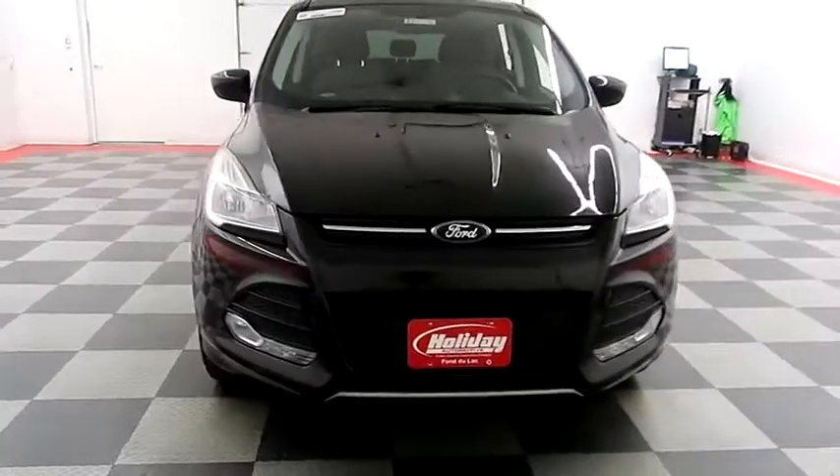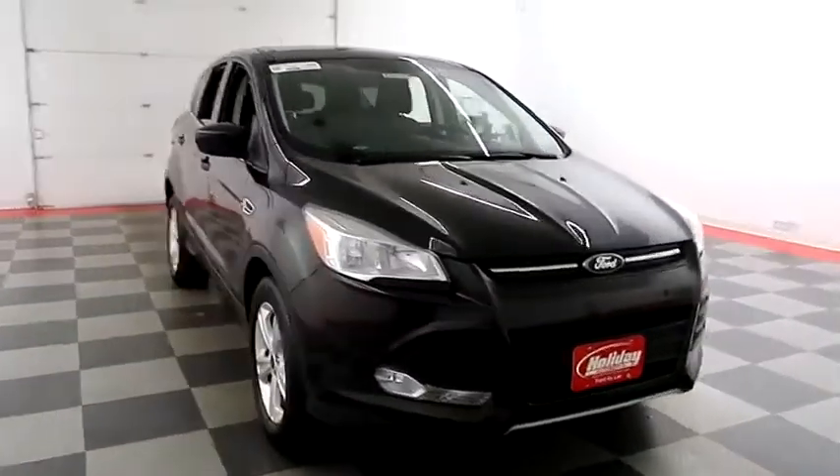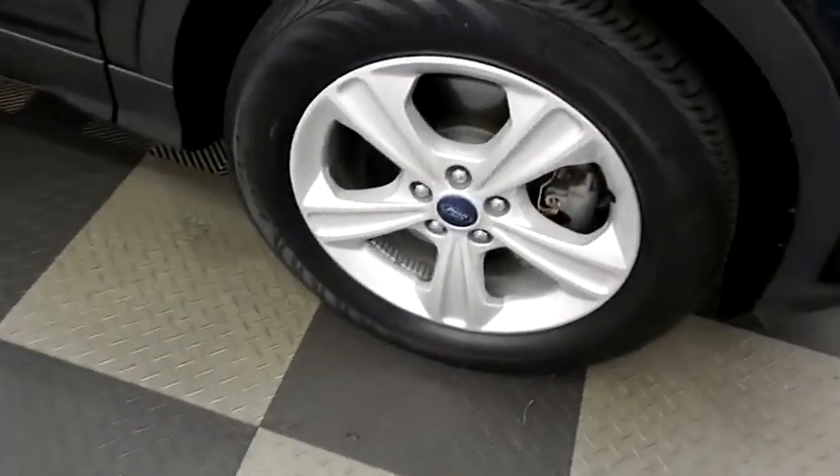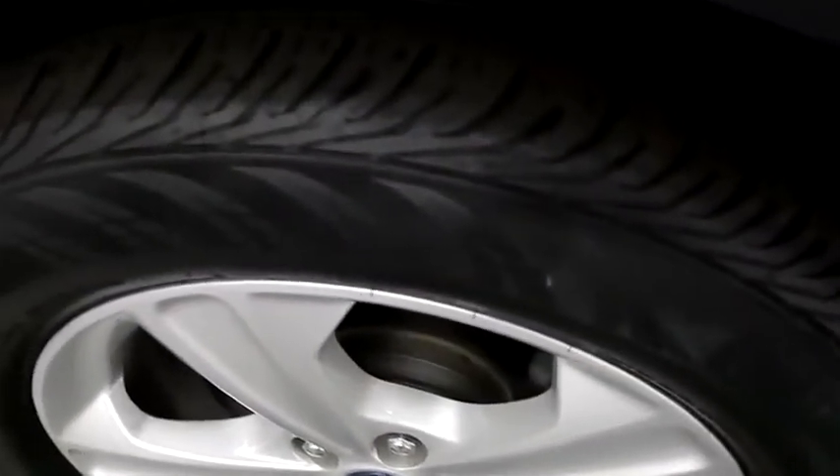Starting right away up front you have factory fog lamps. A look down the passenger side — you have alloy wheels wrapped with Continental tires.